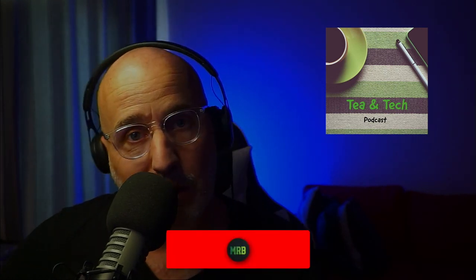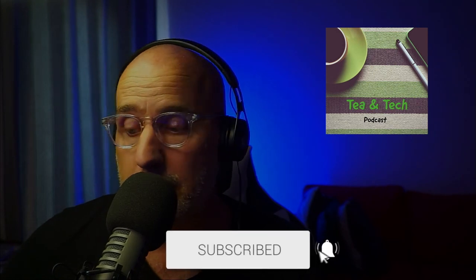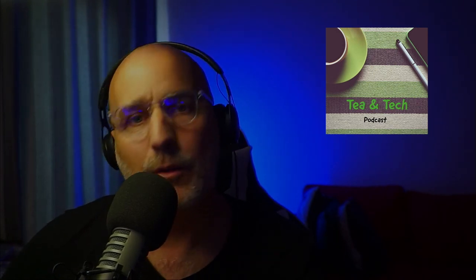That's it for this episode. Thank you for listening in and for watching if you're on YouTube. I'll be back again tomorrow with some more Tea and Tech — where we sit down, have a cup of tea, and talk about tech. Mr. BK Official — if you're watching on YouTube, hit the like button and subscribe. If you're listening on a podcast, hit follow so you get notified every time I post. Thanks again and I'll speak to you on the next one.